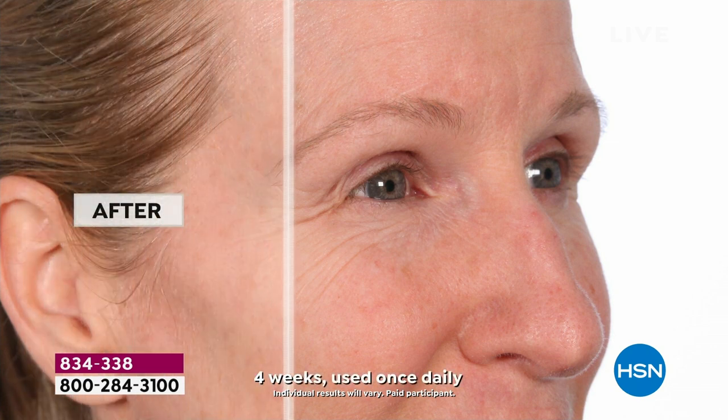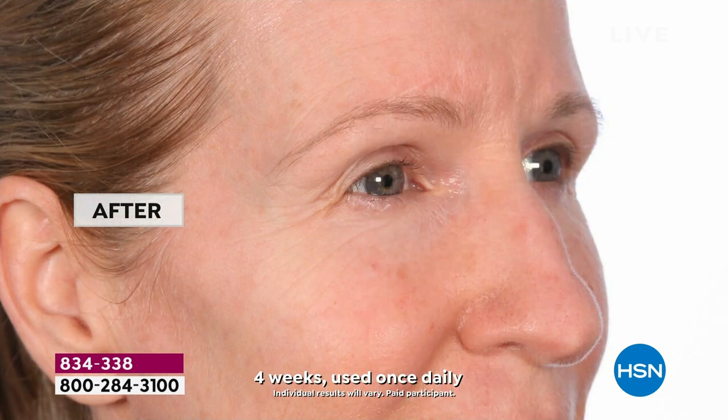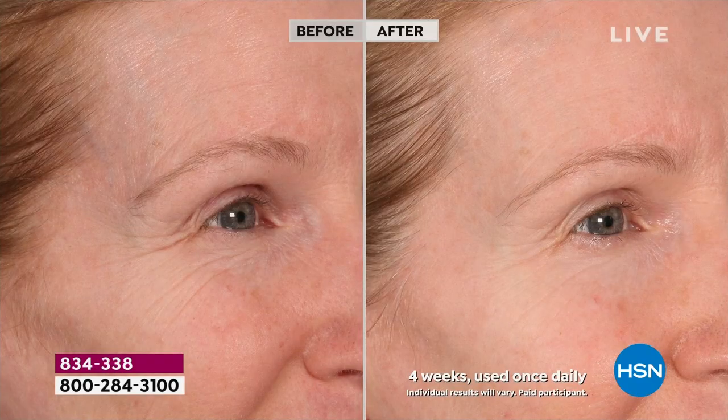Her skin almost looks a little more plump, too. It adds volume — exactly what it does. There's your volume, there's your tightening, there's your firming. Already we're getting busy on our phone lines.